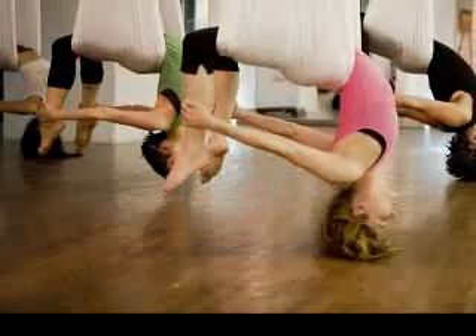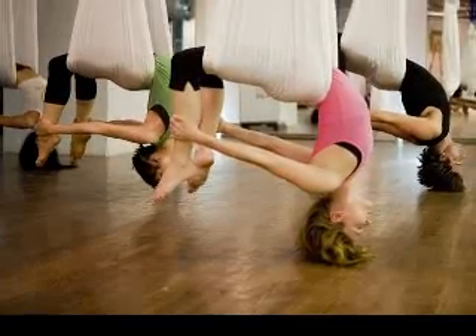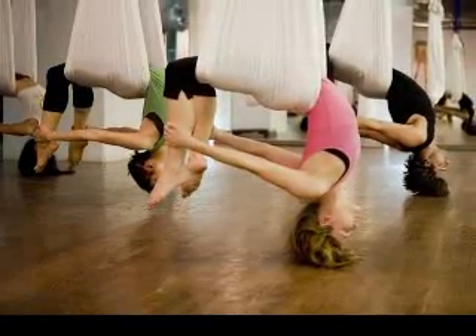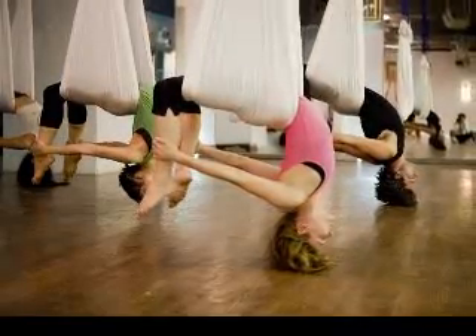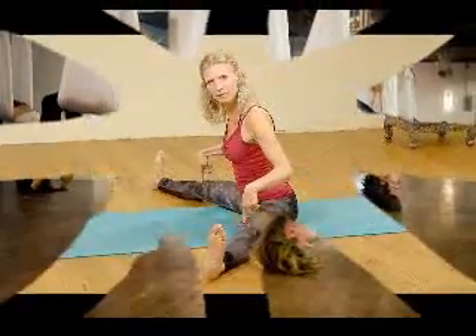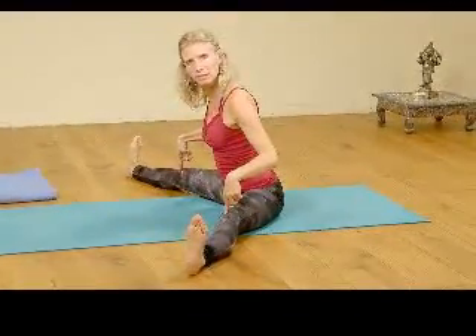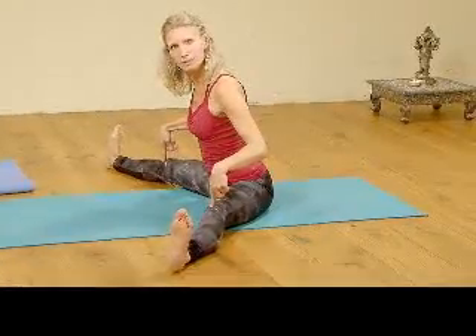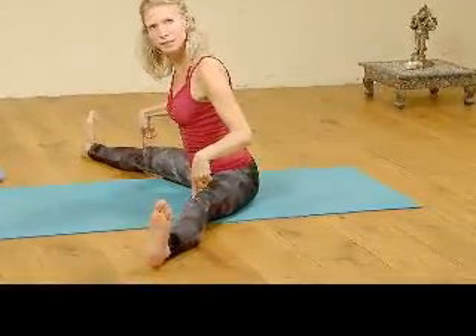Asanas are the postures held during yoga practice. Hatha yoga teachers do not have to know hundreds of asanas to teach a yoga class, but they should be very familiar with 26 to 100 different yoga postures, depending upon the style of yoga. Yoga teachers should be able to design a lesson plan using these postures, their variations, and the many other aspects of Hatha yoga teaching.